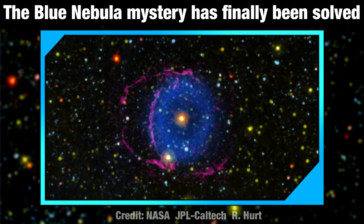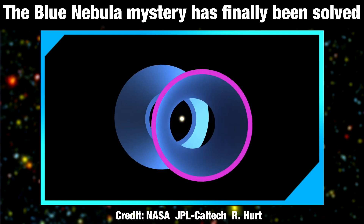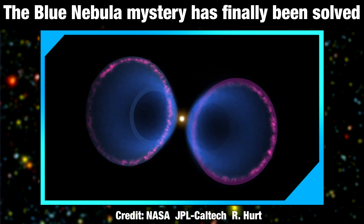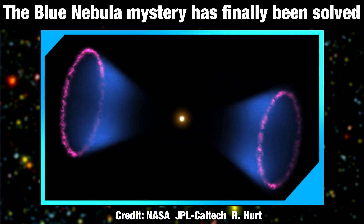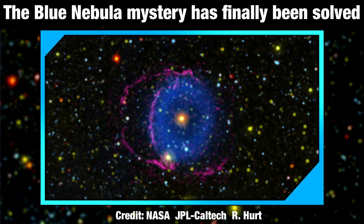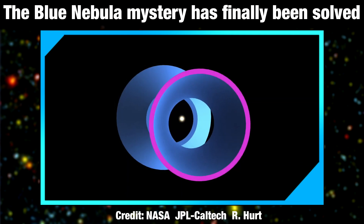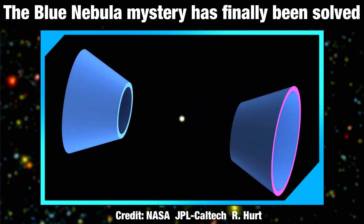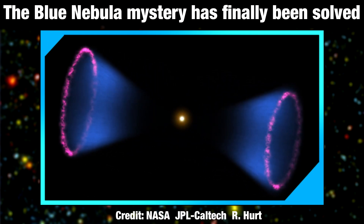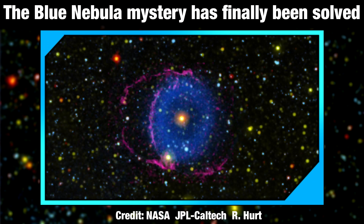It turns out this star was once a binary system. Less than 5,000 years ago, the two stars merged together to become one. The nebula comprises gas and debris ejected during the violent event. According to the astronomers, it is one of the youngest such merged binaries we have found yet, constituting a sort of Goldilocks-style missing link in the story of stellar binary mergers. In the Milky Way, the most recent stellar merger was observed in 2008, and the Blue Ring Nebula could be the next youngest.